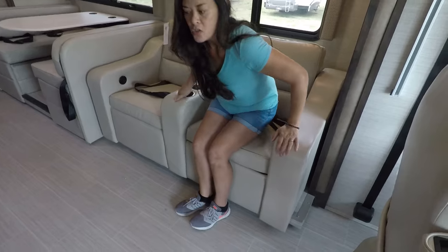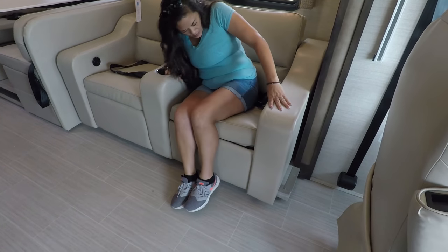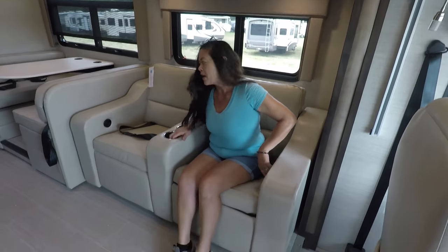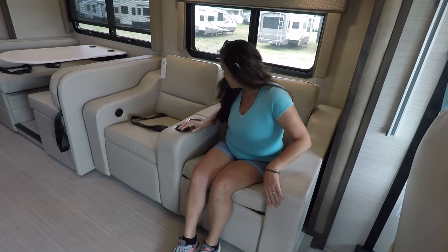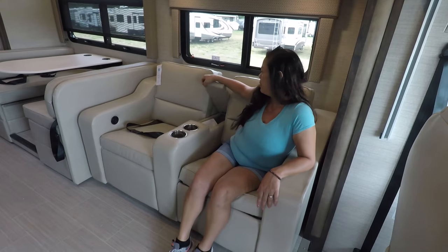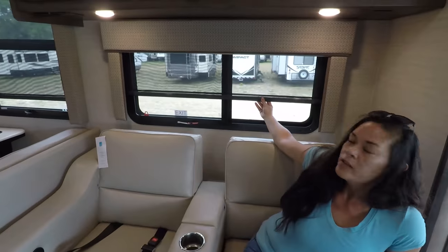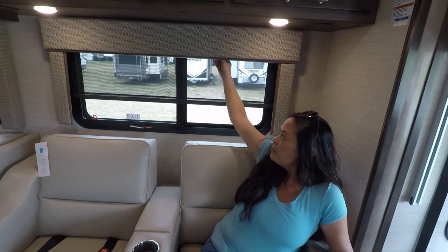I love the theater seating — two cup holders, electric recline. We have two seatbelts here. There's a place for your remotes and a nice window here. Daytime blinds and nighttime blinds. I love that. We have hidden cabinetry — very nice, three cabinets.